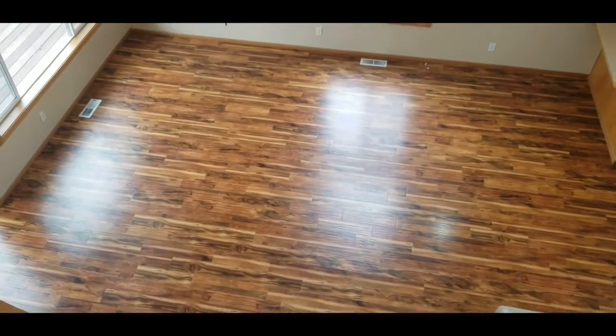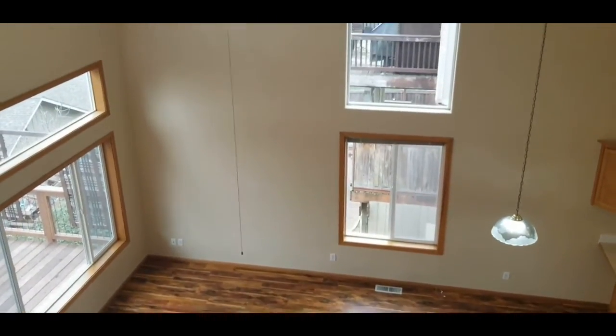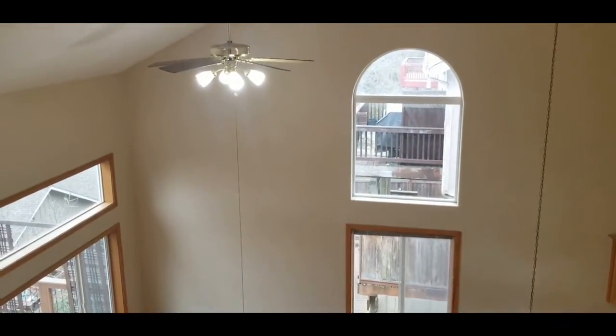From the top of the stairs, you can view the large living room as well as all the large windows. There is also a ceiling fan.